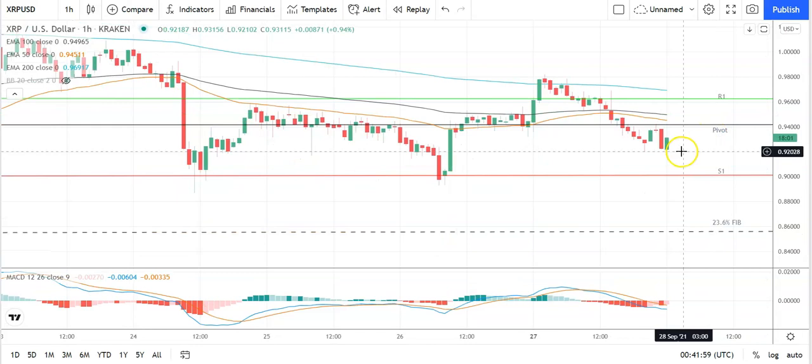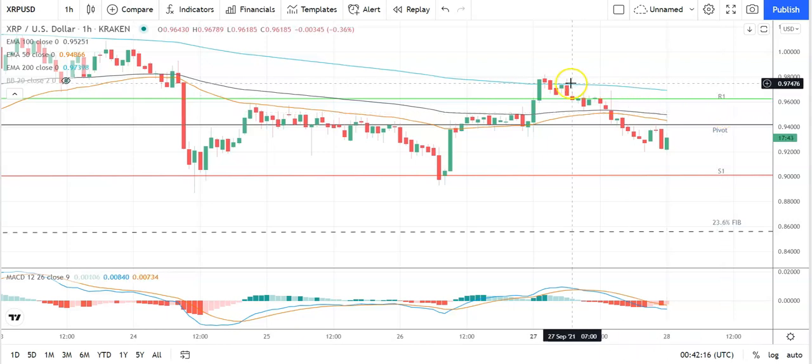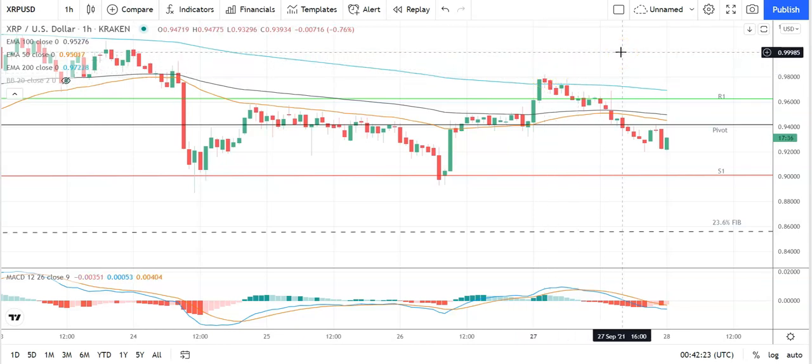Finally, looking at Ripple's XRP against the US dollar — a positive start. Ripple's XRP moves through the pivot at 0.9415 to take a run at the first major resistance level at 0.9626. Support will be needed for Ripple's XRP to break out from the 0.95 level, so barring an extended rally on the day, expect that first major resistance level and yesterday's high at 0.9816 to cap the upside. In the event of an extended rally, the second major resistance level sits at 1.0028.